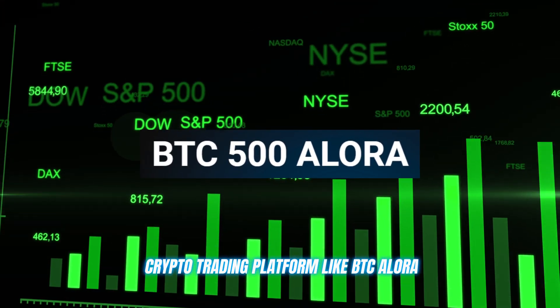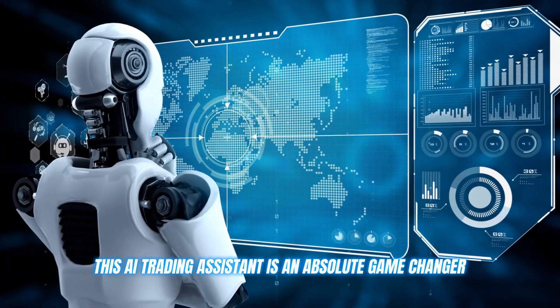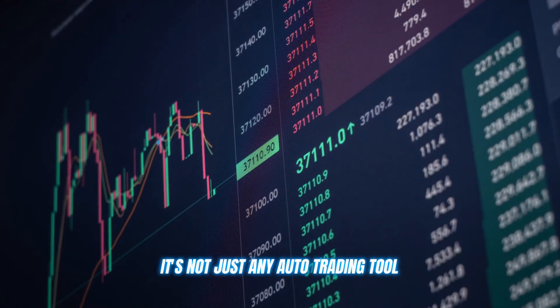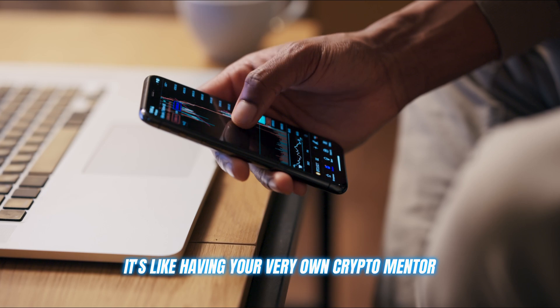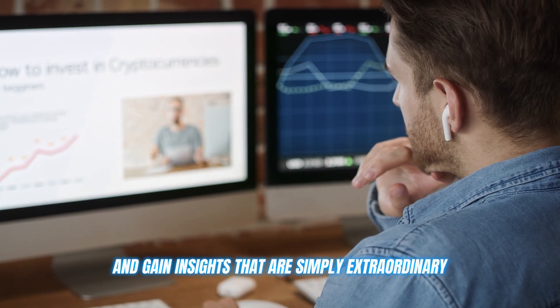A crypto trading platform like BTC Allura. This AI trading assistant is an absolute game changer. It's not just any auto trading tool — it's like having your very own crypto mentor, helping you refine your strategies and gain insights that are simply extraordinary.